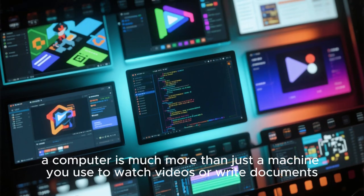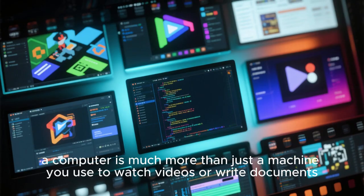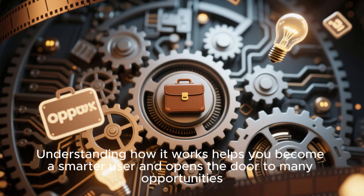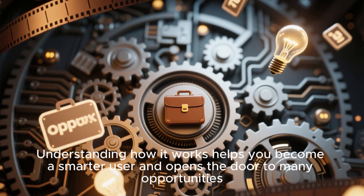As you can see, a computer is much more than just a machine you use to watch videos or write documents. It is a powerful tool that shapes our lives in countless ways. Understanding how it works helps you become a smarter user and opens the door to many opportunities.